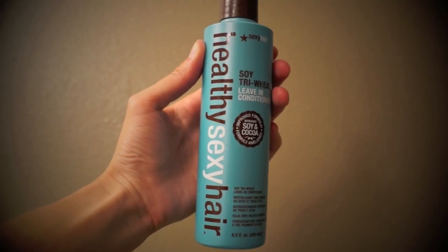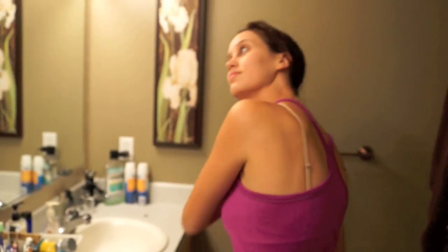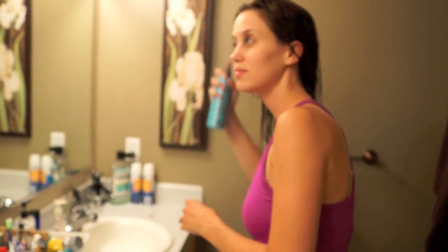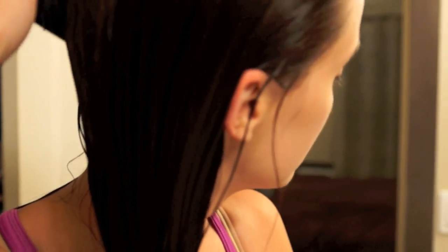For my hair I like to use a leave-in conditioner — this is the Healthy Sexy Hair Soy Leave-In Conditioner, which I like a lot. Once I've brushed that through my hair, I like to use the Macadamia Oil just on the ends. I feel like it really makes my hair feel softer and a little bit more healthy.